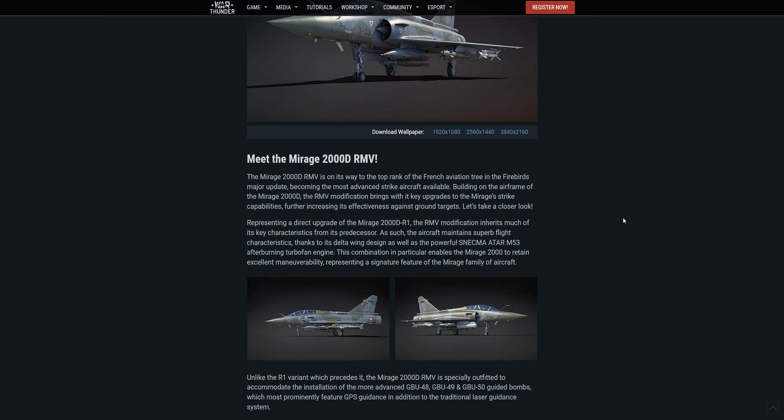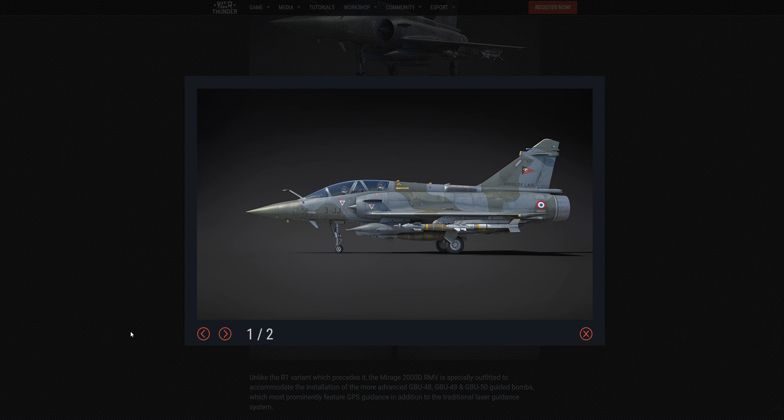Representing a direct upgrade of the Mirage 2000D R1, the RMV modification inherits much of its key characteristics from its predecessor. The aircraft maintains superb flight characteristics thanks to its delta wing design, as well as the powerful M53 afterburning turbofan engine. This combination enables the Mirage 2000 to retain excellent maneuverability, representing a signature feature of the Mirage family of aircraft.